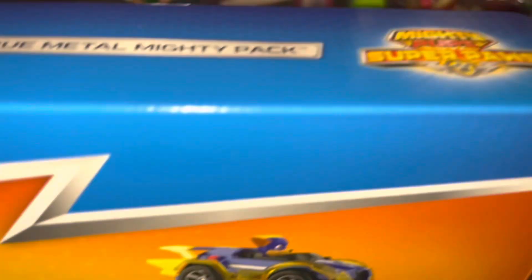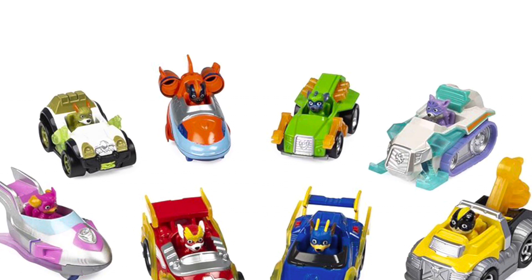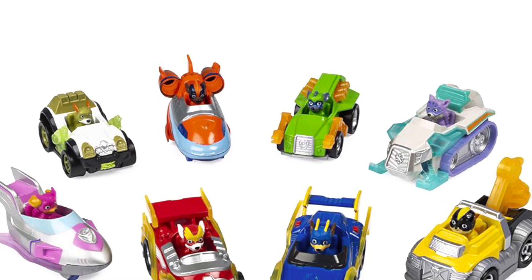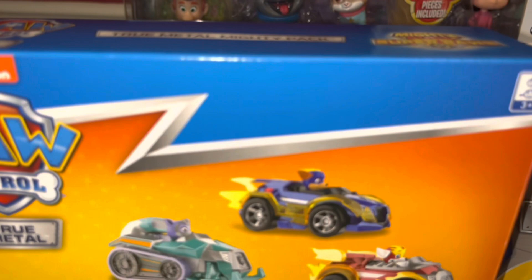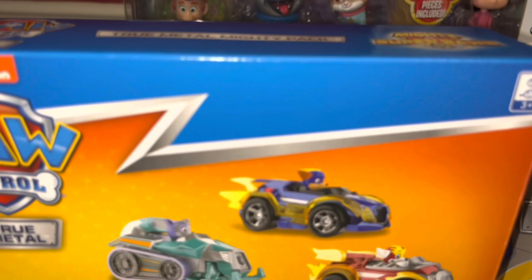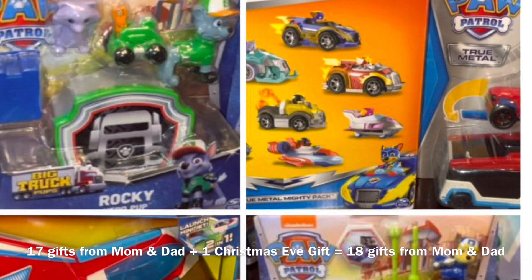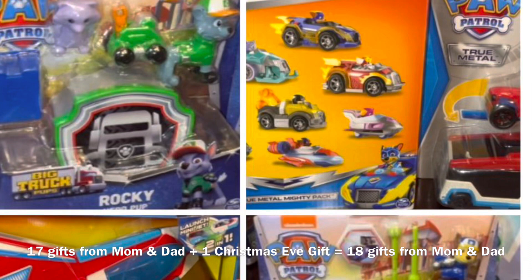He's going to have all different types of toys inside these cases. We also got him some of the True Metal Mighty Pups Super Paws — all the cars with figures in them from the Mighty Pups series. He's going to have so much fun sorting out these True Metal toys, as he already has a couple of other sets. He also got a True Metal rider and a patroller. So that's everything from mom and dad.